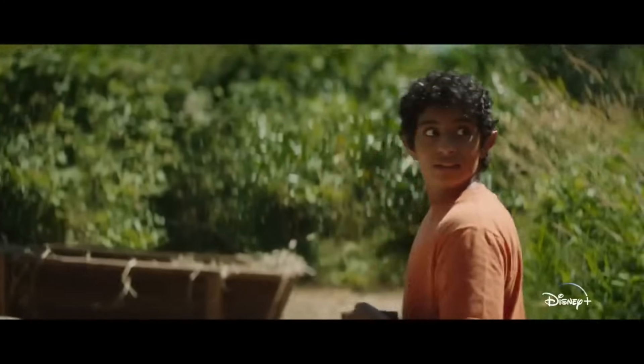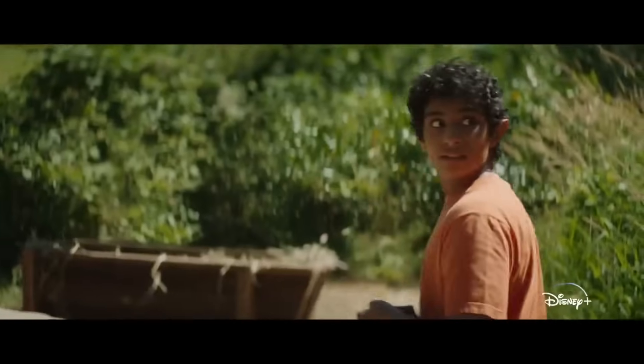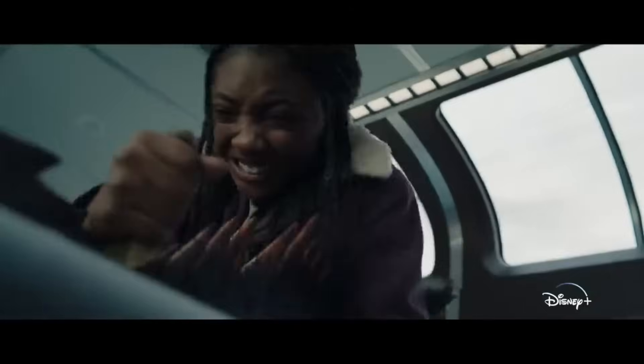Next we got a beautiful environment shot of Grover in his Camp Half-Blood shirt turning around looking afraid — very on brand for Grover. Then literally right after is Annabeth stabbing some monster, which I believe is the bus scene where the three furies try to ambush the trio, right before they blow up the bus.